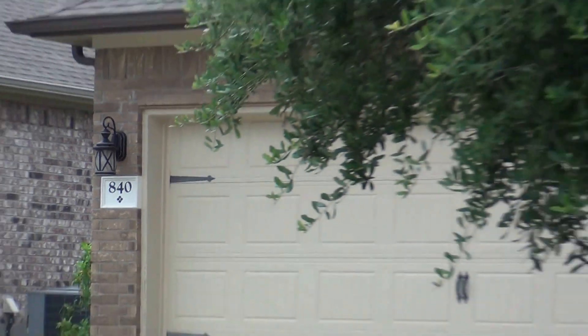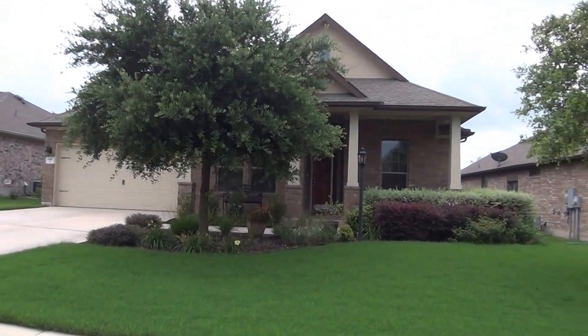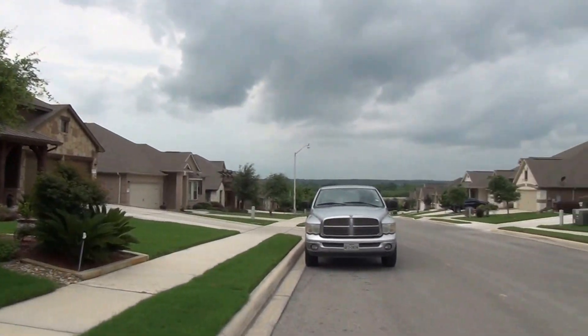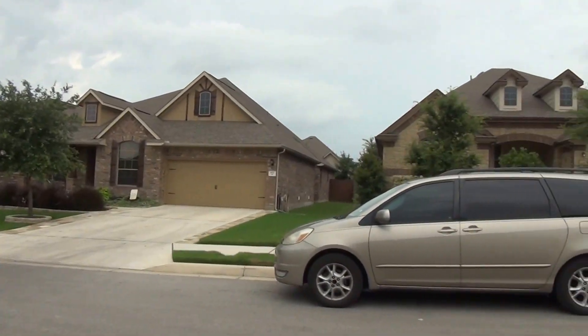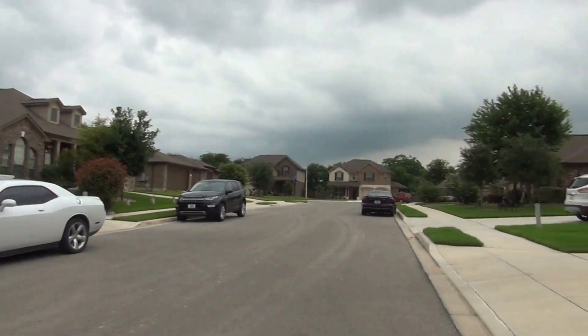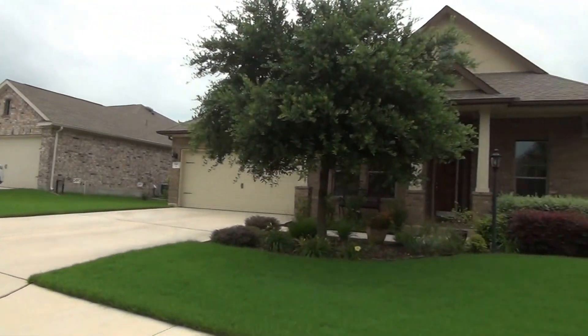I'm at Dallas at 840 Mesa Verde in the Mesa Oaks subdivision. This will be the condition of the home as of May 31st, 2016, about 2 p.m. in the afternoon. This subdivision is located off of I-35, so you're close to Loop 1604, Randolph Air Force Base, and there's an elementary school just about a mile away.